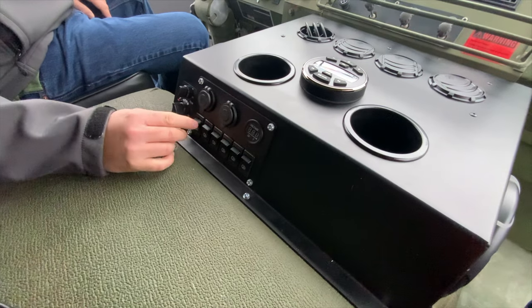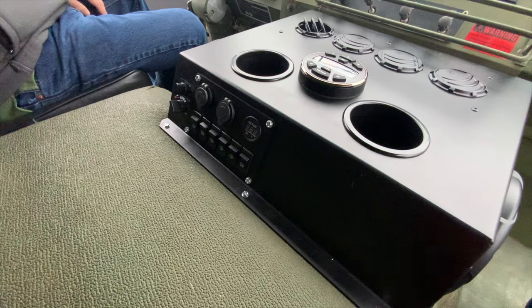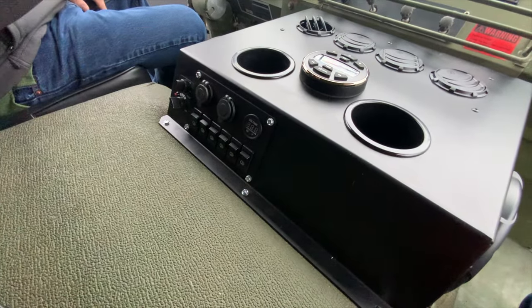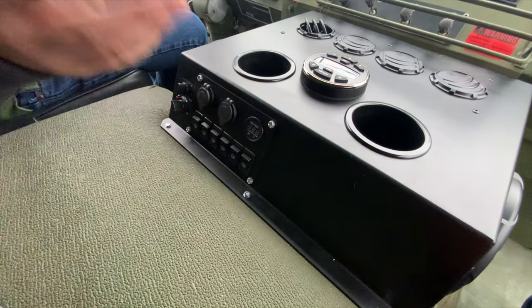These switches illuminate whenever the ignition's on and they're wired up. Tom does not have any accessories in this truck right now, so the switches are not hooked up to anything. But we do run a pigtail over to the passenger side kick panel so you're able to tap into any one of these.